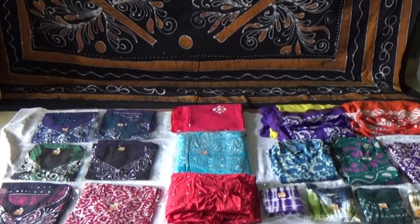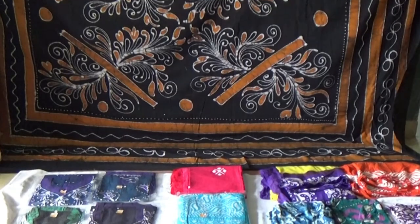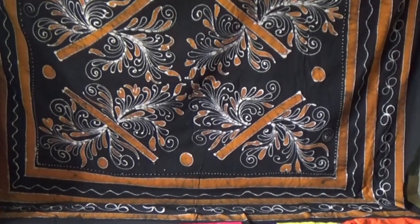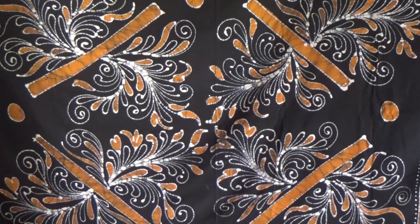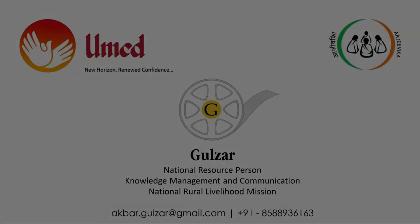Use this fabric once and I am sure you will fall in love with it. Experience the softness of the cloth and the vibrancy of the colours. Experience the beauty of Bhatik.